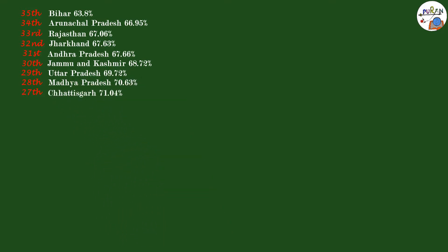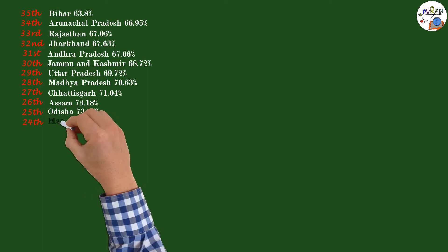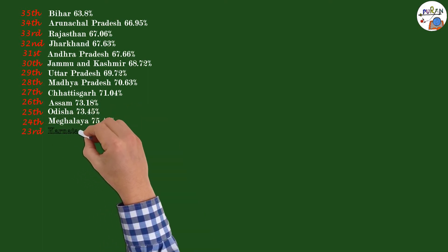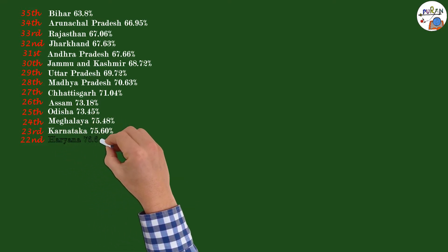28th: Madhya Pradesh 70.63%. 27th: Chhattisgarh 71.04%. 26th: Assam 73.18%. 25th: Odisha 73.45%. 24th: Meghalaya 75.48%. 23rd: Karnataka 75.60%.